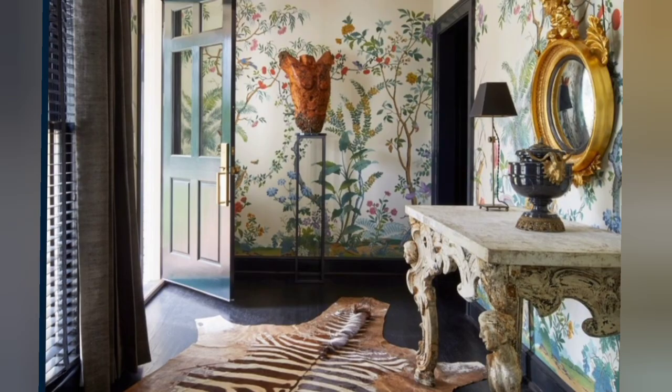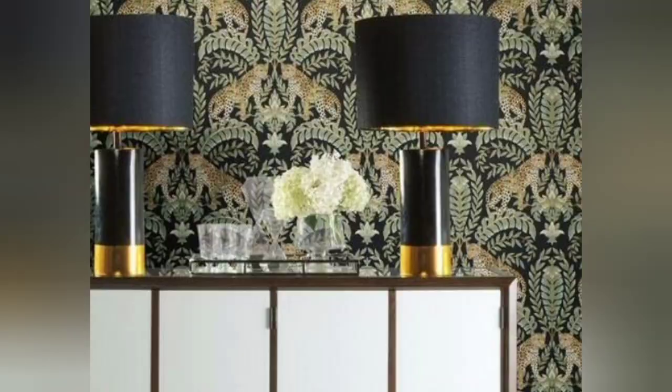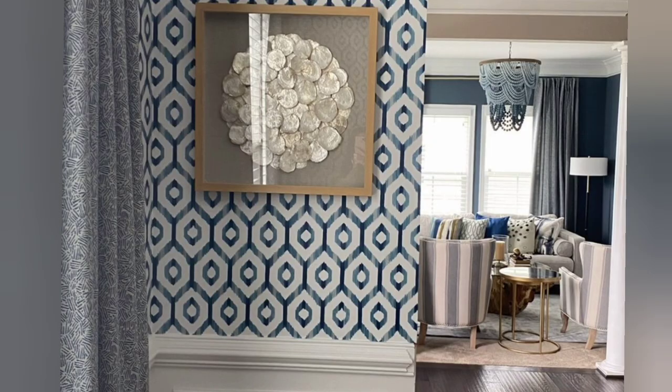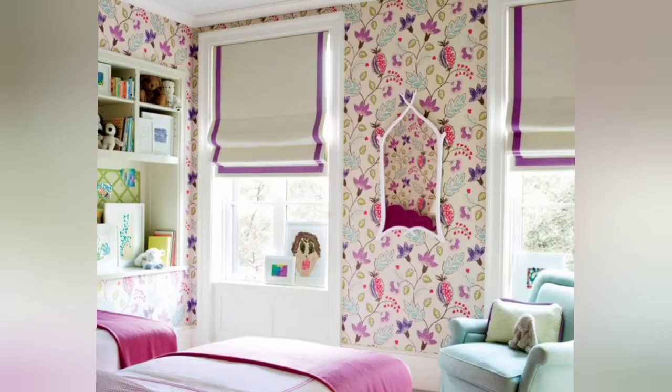Wallpapers are high and hot on the list. They bring a level of depth and luxury to a space, but don't think that they are all out of reach, with many companies offering a peel-and-stick version for easier removal.